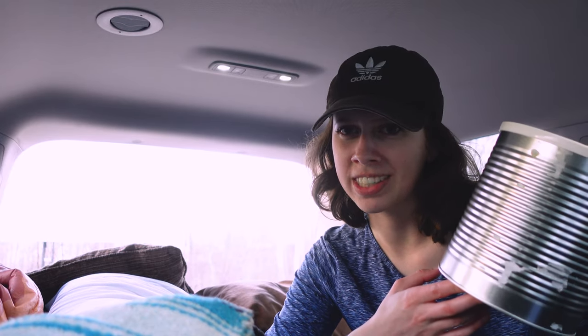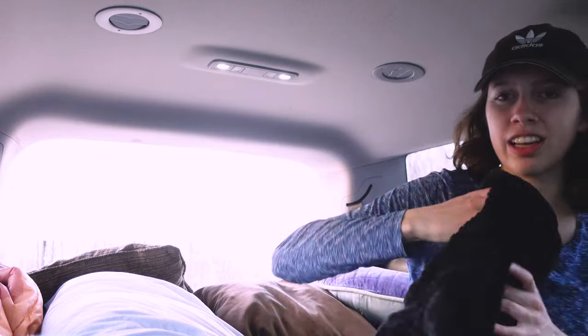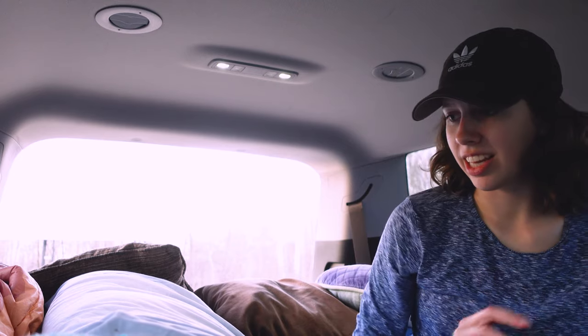If you're planning on going to the drive-in, here's what I'd recommend bringing. I have my own popcorn — it's an odd vessel but that's okay. I also brought a long sleeve. Make sure to cover up because there are going to be bugs and you'll be mad about it the next day when you have bug bites everywhere. I also have water. A lot of drive-ins have food — they have food here but I can't eat it.